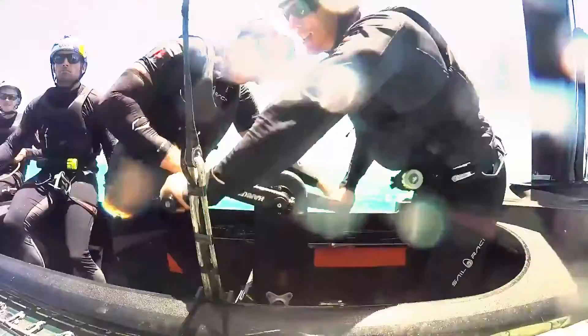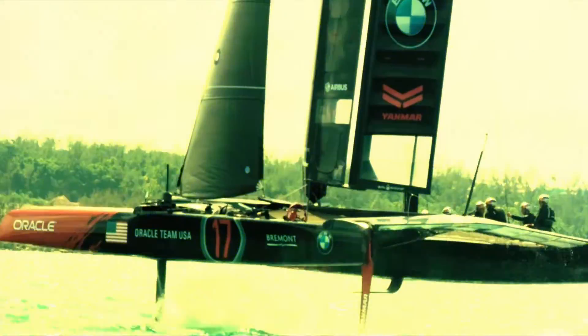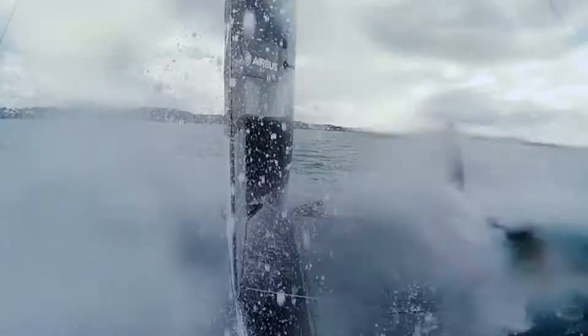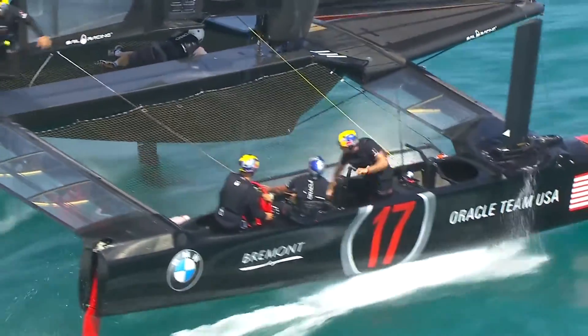The biggest challenge in foiling on a 50-foot carbon fiber multi-hull is that you're incredibly unstable. The skipper at the back of the boat controls the foil from his steering wheel, and the crew provide all of the hydraulic oil pressure to the system. The system is a lot like a plane, where hydraulics power the foils, and each movement of the foils is what keeps the boat up in the air and balanced.